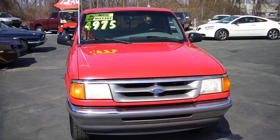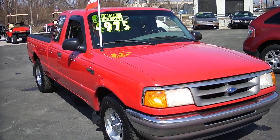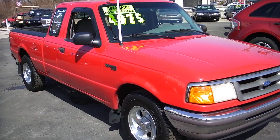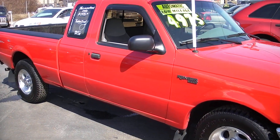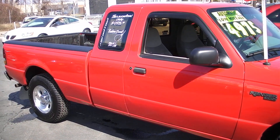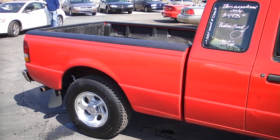It is an extended cab, bright red. Got your gray cloth interior, standard interior in it. It is an XLT so it's got all the power options — your power windows, your power locks, power mirrors. It's got keyless entry with a factory alarm on it.